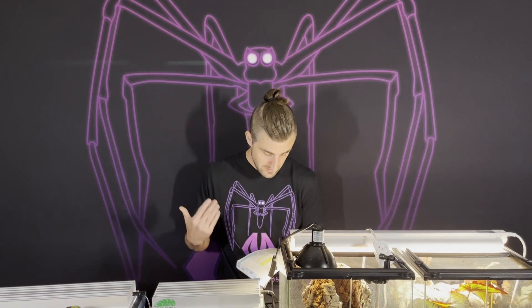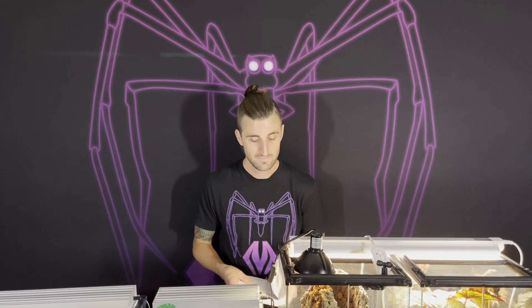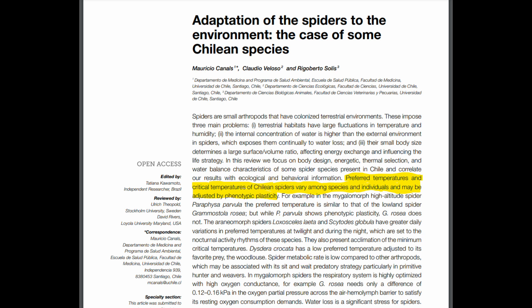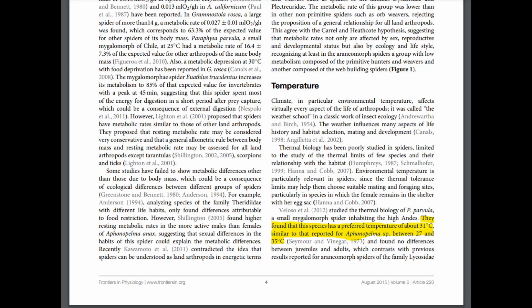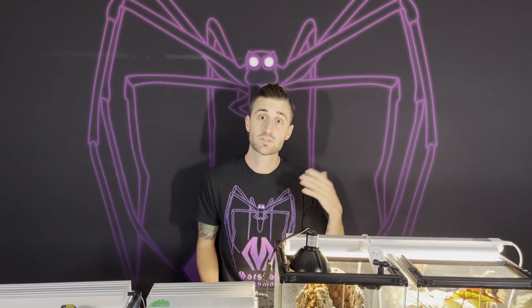'For pet tarantulas, the concept of an optimal temperature beyond what is stated in the tarantula's first rule of temperature is probably also a fallacy.' To oversimplify and say that it is a fallacy is very incorrect. In fact, there are numerous peer-reviewed publications that show evidence to the contrary. One publication titled 'Adaptation of the Spiders to the Environment: The Case of Some Chilean Species,' published in 2015, shows clear evidence of thermal preferences exceeding room temperature in two Megalamar species. We have linked this article and others in the description below. Not knowing what temperatures your animals are exposed to on a daily, monthly, or yearly basis is simply irresponsible.